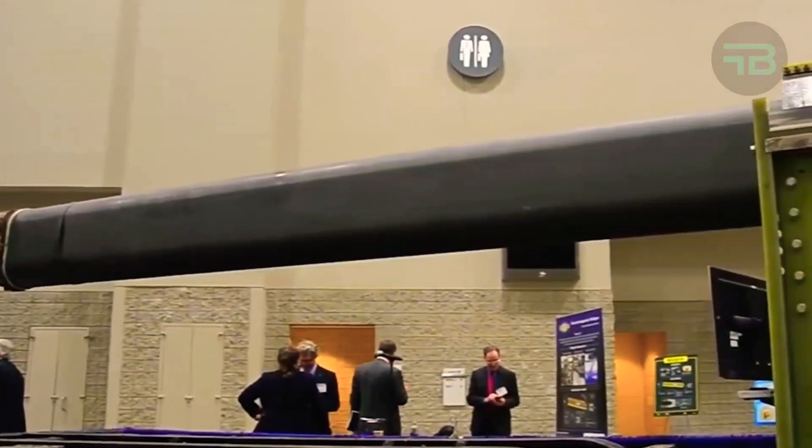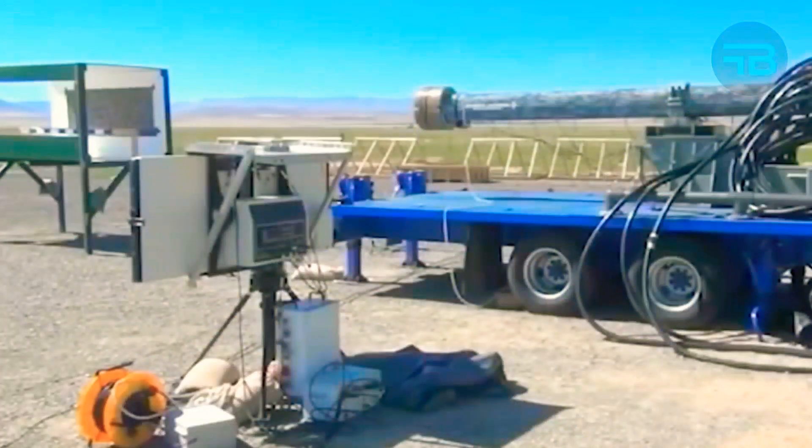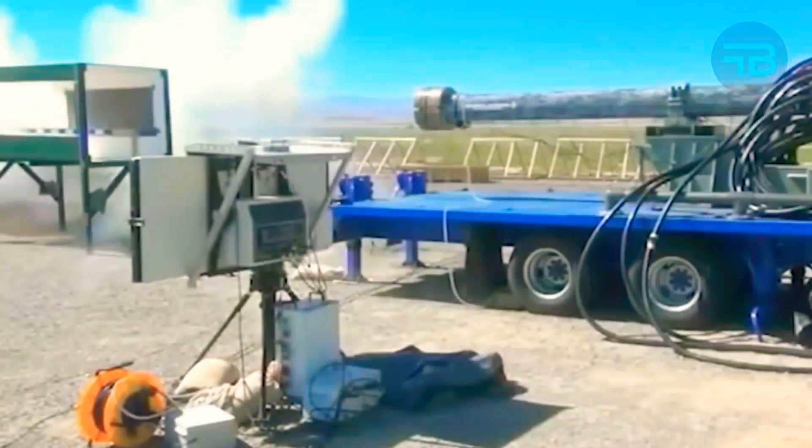Every year since the first test, the company requested more funding and received it. The U.S. military wanted this railgun built and they weren't going to haggle over a couple of million dollars.